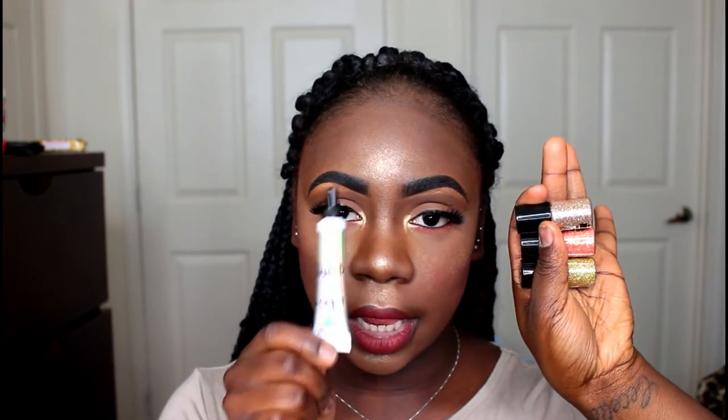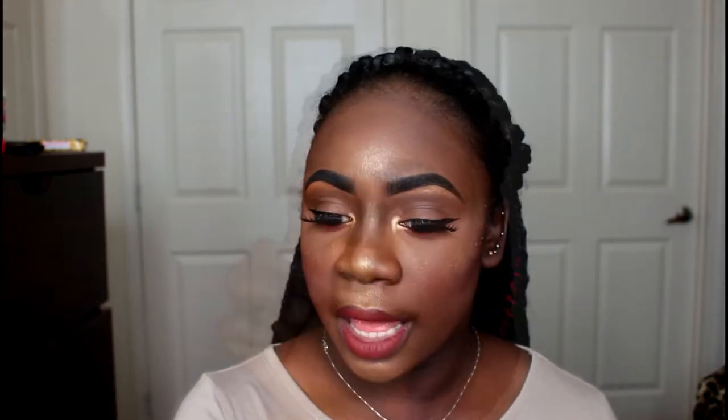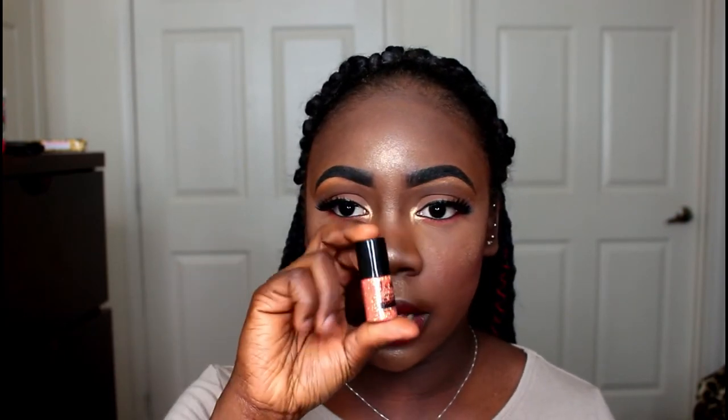The first two things I'm going to start off with are the Jay Cats glitter and the NYX glitter primer. The Jay Cats glitters don't have names on them — I think I pulled them off when I first got them. The first one is a bronzy gold color, the second is more of an orange color with specks of gold and green, really pretty, and the third is a silvery bronze color. I also picked up the NYX glitter primer since I've been getting into a lot of glitters lately.